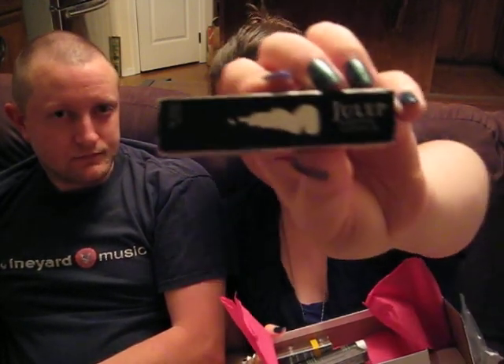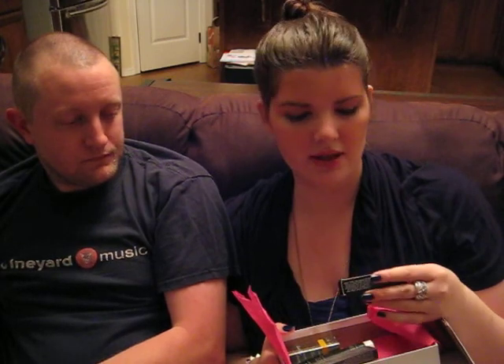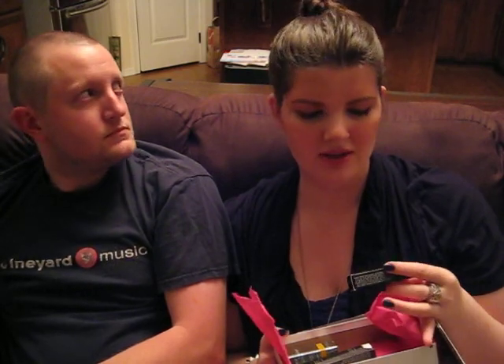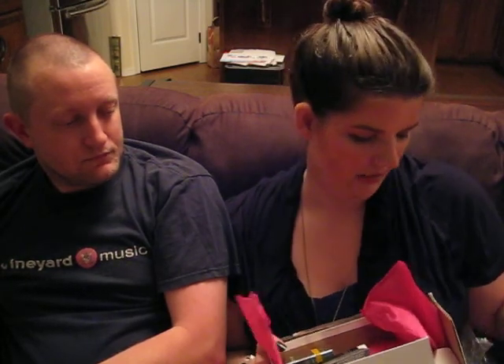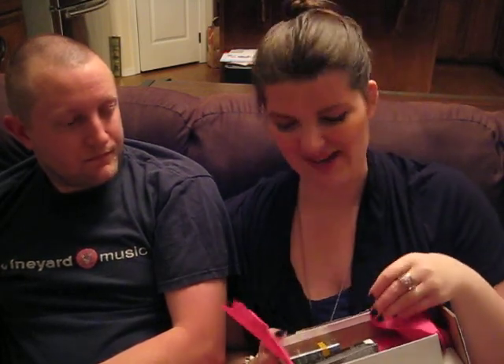Next we have some Julep Essential Cuticle Oil. It smells really good — it smells like essential oils. I actually tried this on at Sephora and was about to buy it because it made a big difference. One hand looked better than the other hand, the one I tried, obviously. So when I run out of what I have I was going to get more. I'll definitely save this and stash it away so I forget about it — it's like another present!